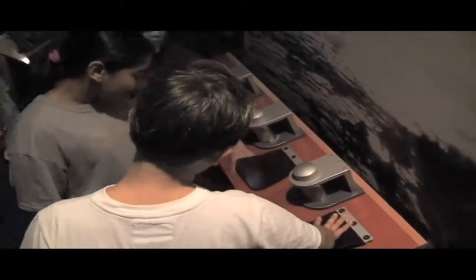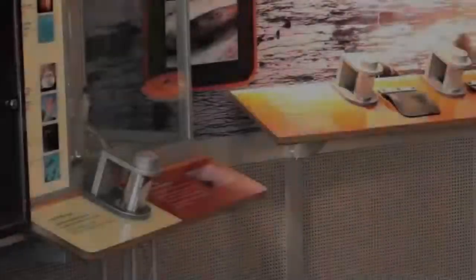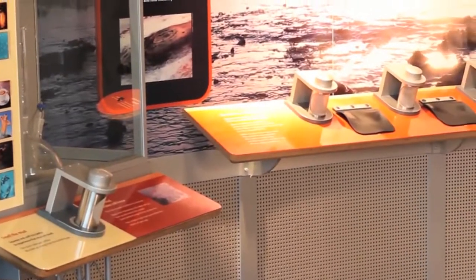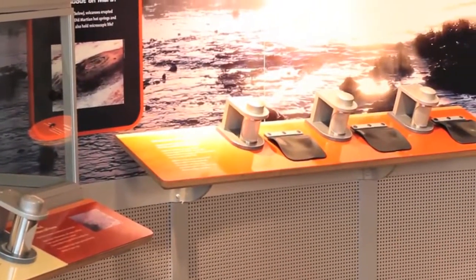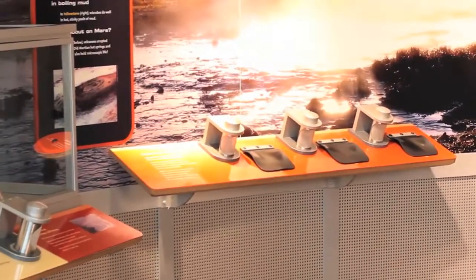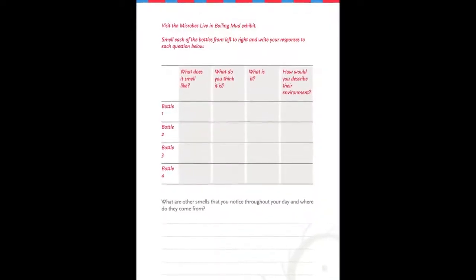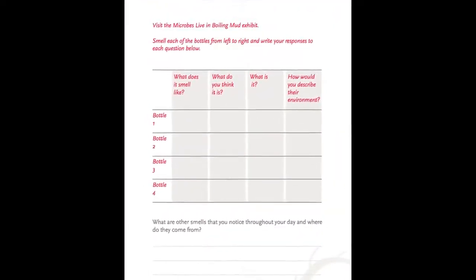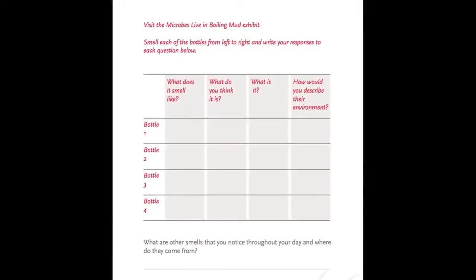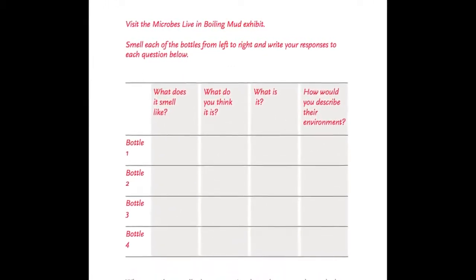Next, students will explore how microbes are responsible for many familiar odors in the exhibit Microbes Live in Boiling Mud. Moving from left to right, students will squeeze plastic bottles containing various odors. For each bottle, students will describe what it smells like, make a prediction about what they think the smell is, then lift a rubber flap near the bottle to reveal what it actually is, and finally describe the environment in which the microbe they just learned about thrives.